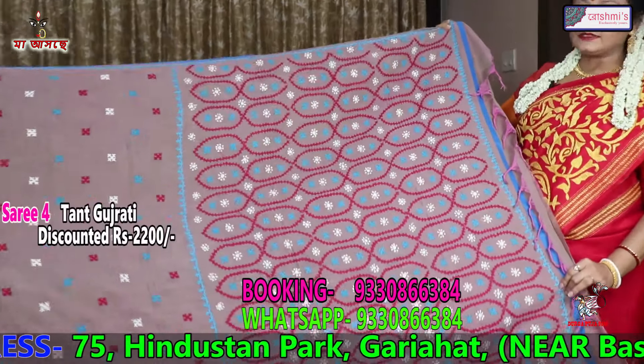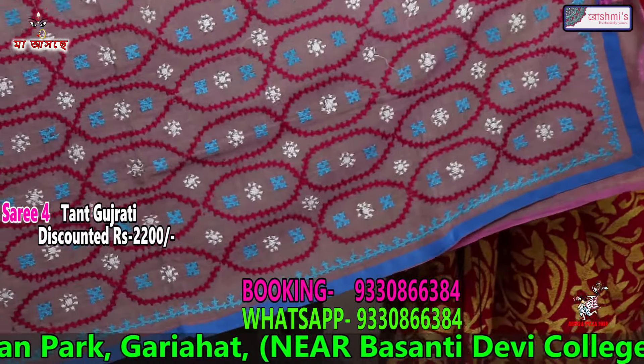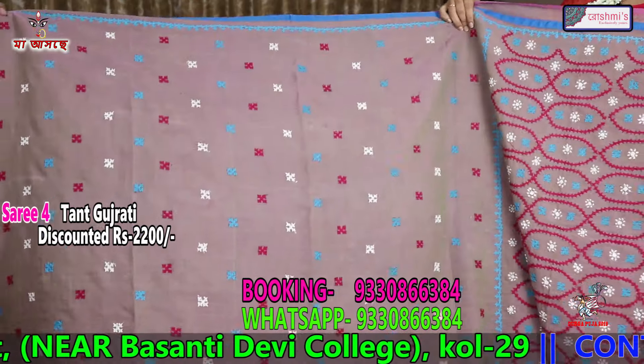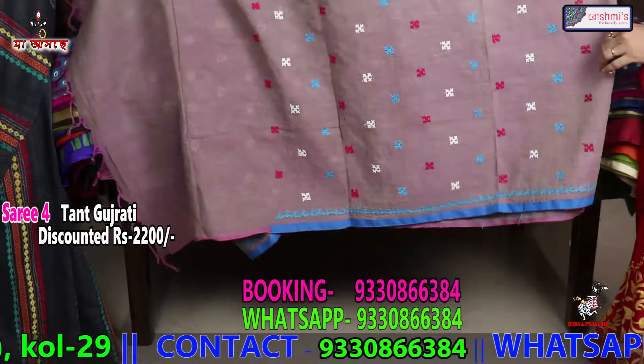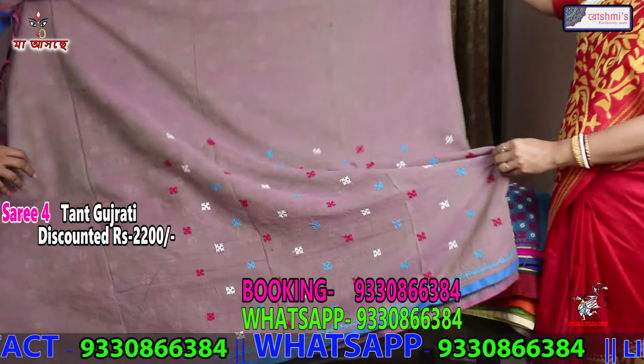Saree number 4 — this is also a Bengal cotton with Gujarati stitch, without mirror. This is the anchal portion. The color of this saree is very difficult to explain — it is a short color. The entire body is with Bhuta Gujarati Bhuta. Again the price is 2200.